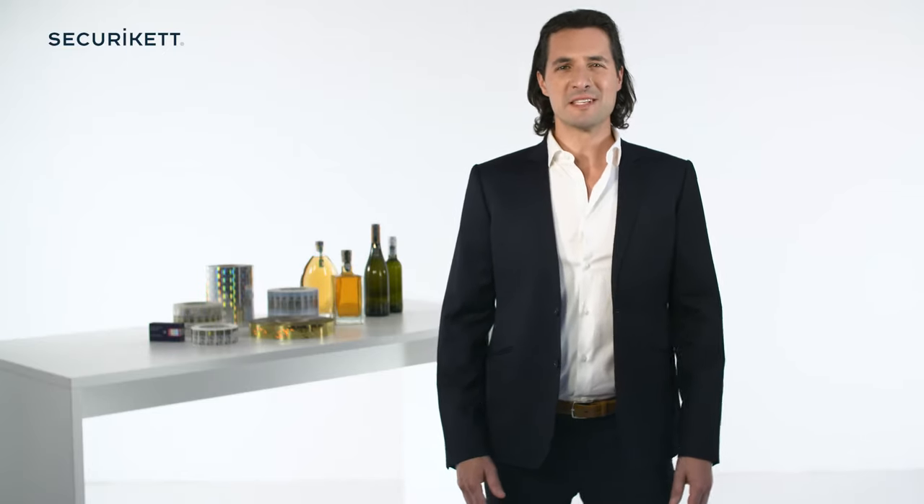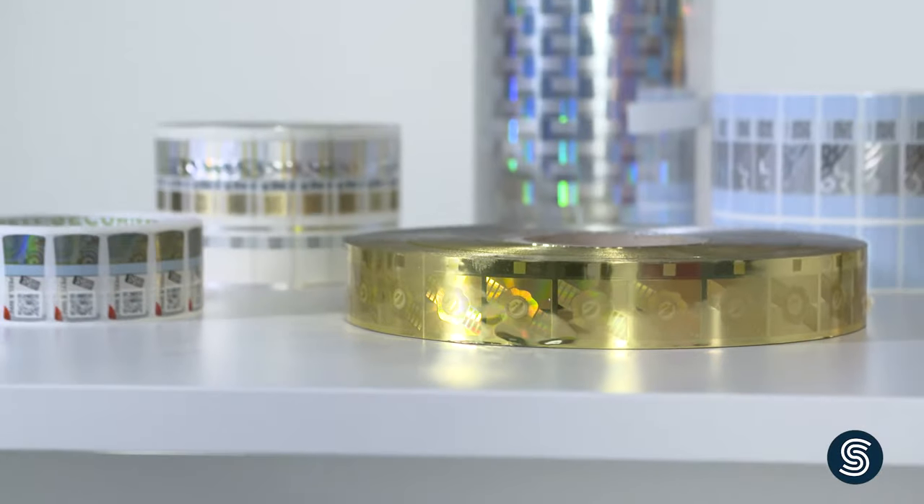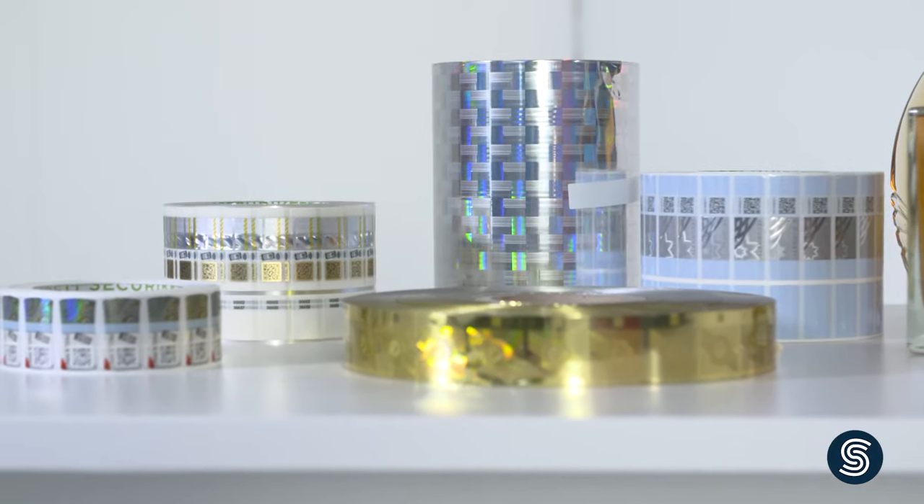Hello everyone. In this video I'll be introducing our security tamper-evident labels that make it easy to distinguish your original products from counterfeits.